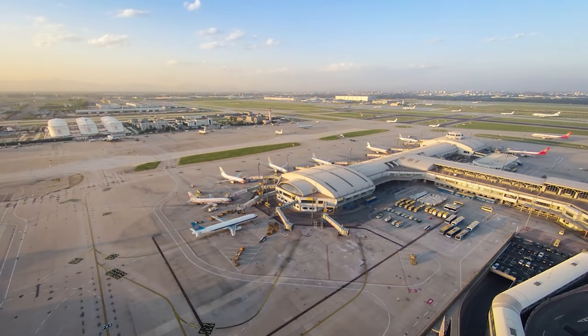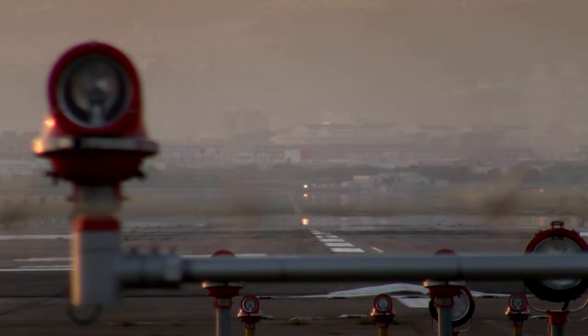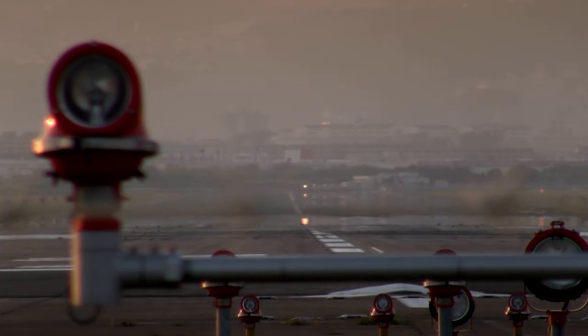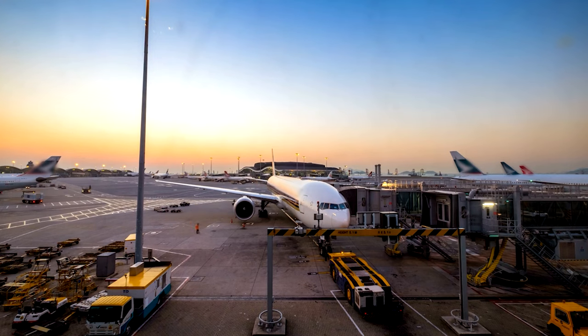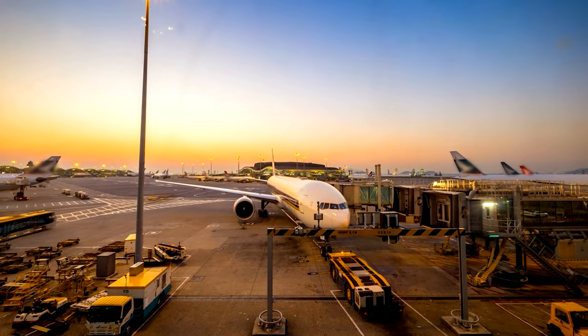In the intricate, high-stakes choreography of thousands of flights navigating busy runways and expansive airspaces around the globe, it is Air Traffic Control — ATC — that orchestrates the dance, ensuring safe, smooth, and seamless air travel for millions of passengers worldwide, every day.